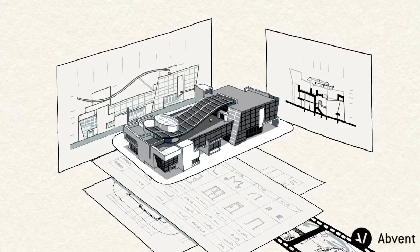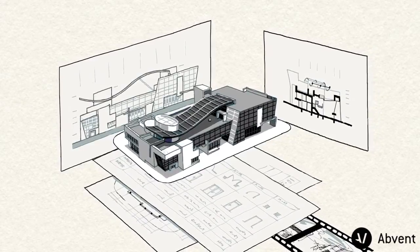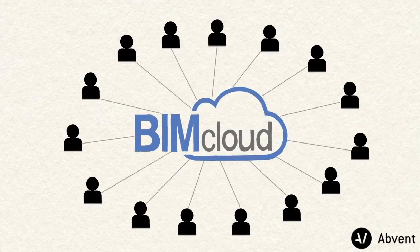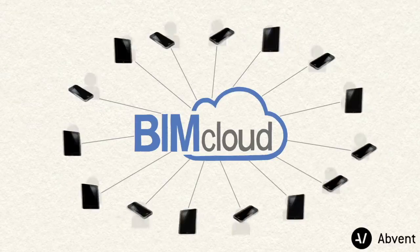Graphisoft has been developing innovative solutions for the AEC industry for over 30 years. As a result of continued innovative efforts, we are proud to announce that BIMcloud can now be accessed through mobile devices too.